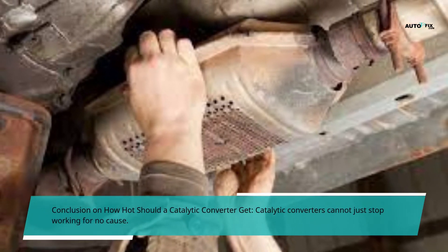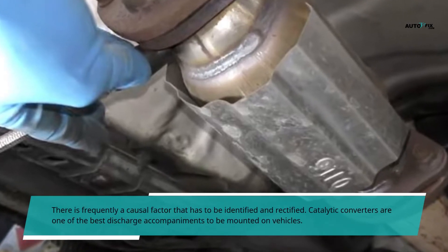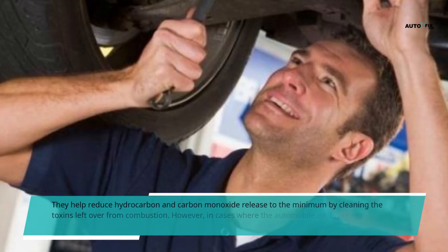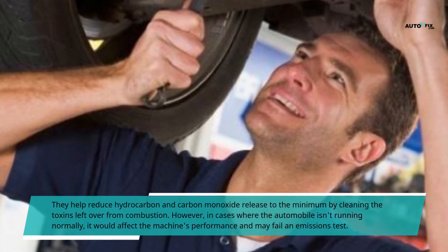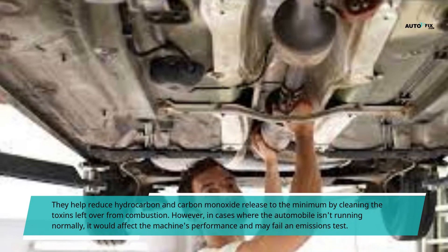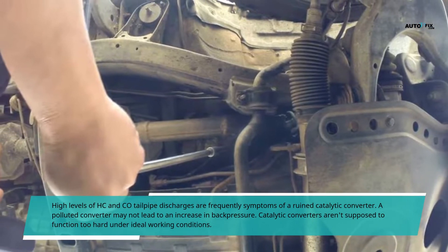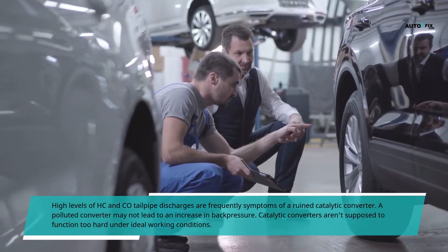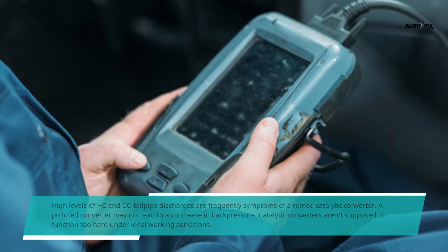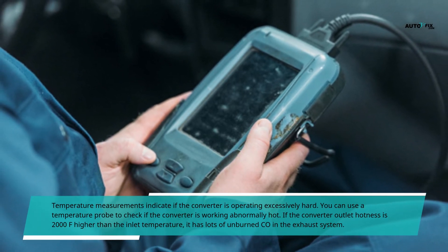In conclusion, catalytic converters cannot just stop working for no reason — there is usually a causal factor that must be identified and rectified. Catalytic converters are among the best emissions components mounted on vehicles, helping reduce hydrocarbon and carbon monoxide release by cleaning toxins left over from combustion. However, if the automobile isn't running normally, it will affect performance and may cause the vehicle to fail an emissions test. High levels of HC and CO tailpipe emissions are frequently symptoms of a damaged catalytic converter. Temperature measurements indicate if the converter is operating excessively hard.